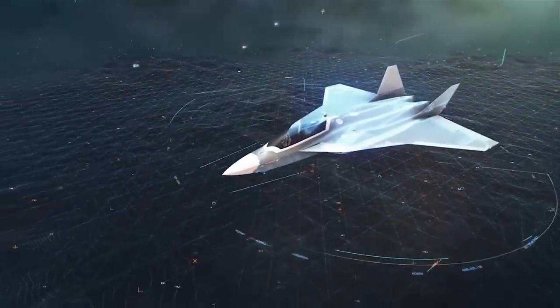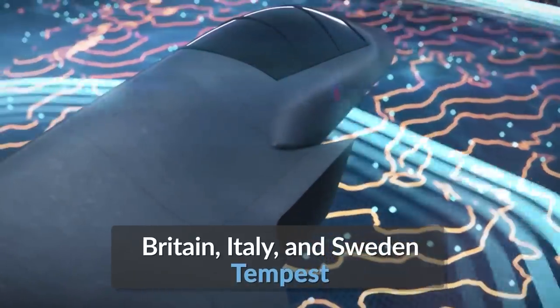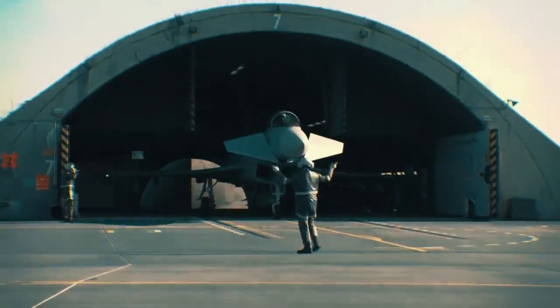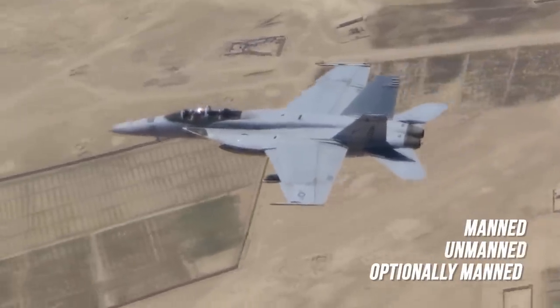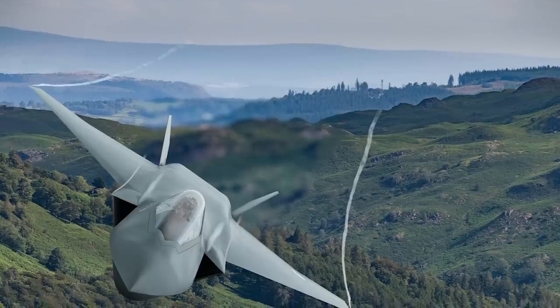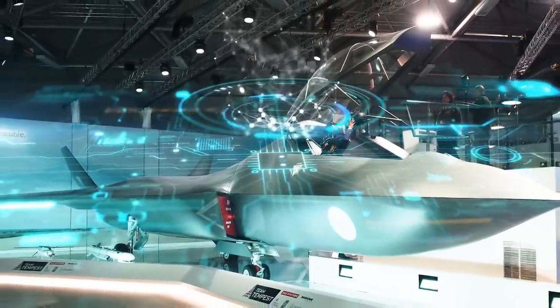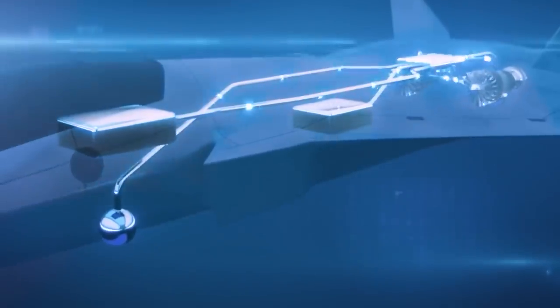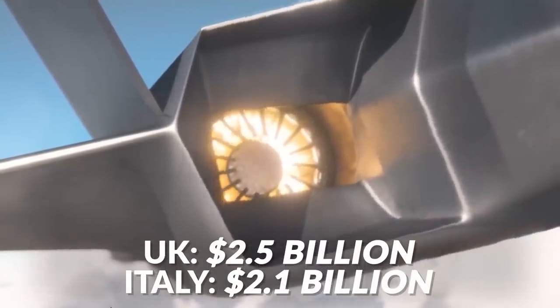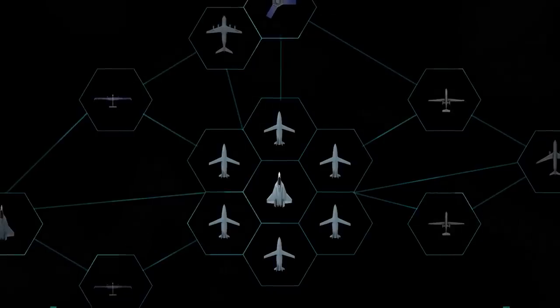Team Tempest is the name given to the group of countries and companies developing the 6th generation Tempest program. Countries include the UK, Italy, and Sweden, while the companies are BAE Systems, Rolls-Royce, Leonardo SPA, MBDA, and Saab. The Tempest program is headlined by a manned or optionally manned 6th generation stealth fighter whose prime function is to conduct air-to-air and air-to-surface combat in a contested environment, while also conducting surveillance, reconnaissance, electronic warfare, and data sharing with other aircraft. The UK alone is expected to have poured $2.5 billion into the program by 2025, with $2.1 billion from Italy by 2035, plus additional inflows from other group members.